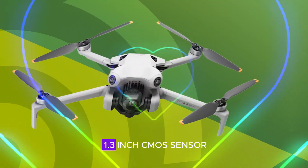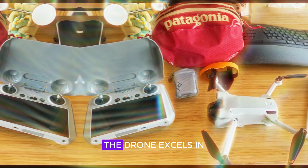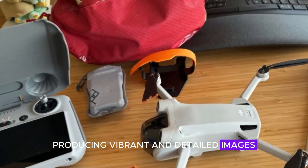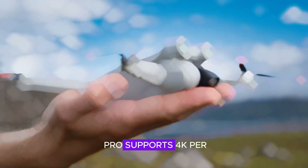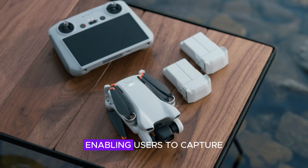With its 1/1.3-inch CMOS sensor and a wide aperture lens, the drone excels in low-light conditions, producing vibrant and detailed images even in challenging lighting scenarios. Additionally, the Mini 4 Pro supports 4K/60fps video recording, enabling users to capture smooth and cinematic footage.